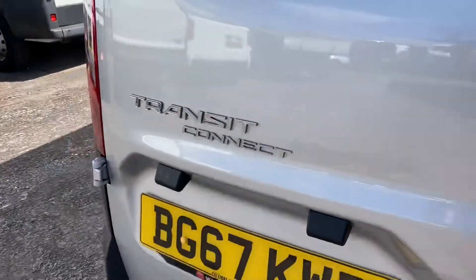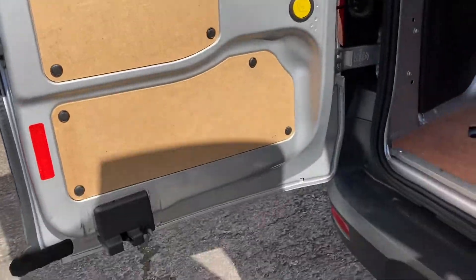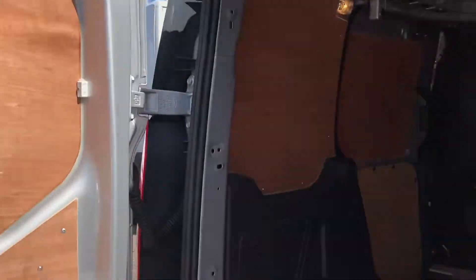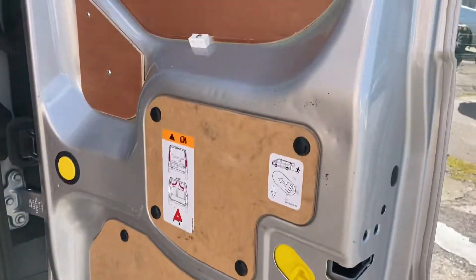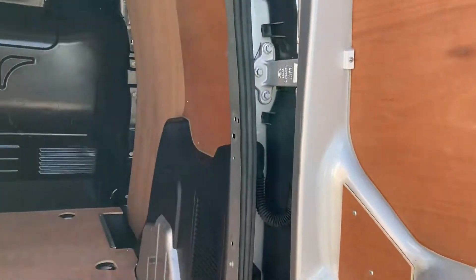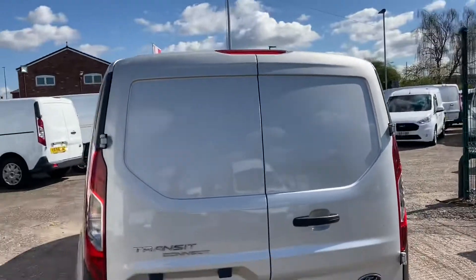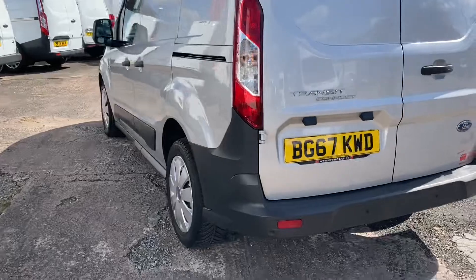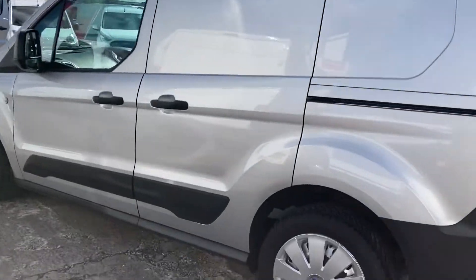I'll show you the back interior now. There's your doors, no damage at all. Obviously ply lined, bulkhead's perfect. Doesn't look like it's carried anything at all. The other door's beautiful as well. There's not a mark on the vehicle, it's absolutely pristine.